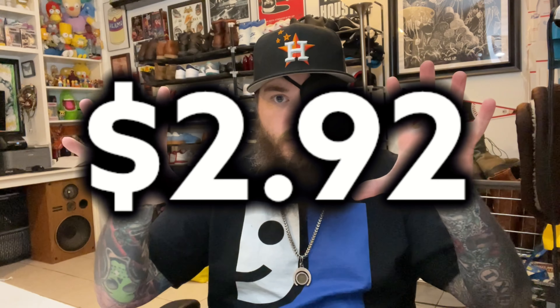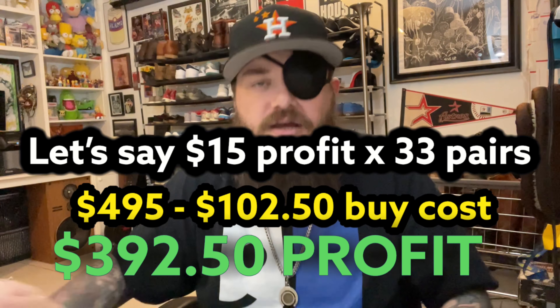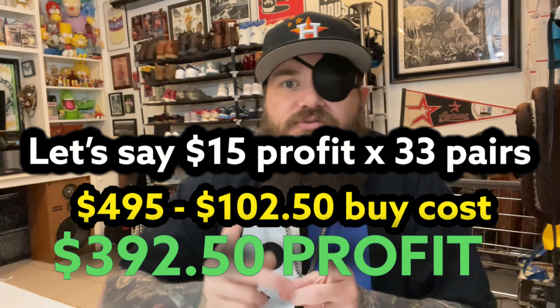I've said 'buy cost' probably 100 times in this video, so let me tell you what I spent. I spent $102.50 and got 35 items. If you take $102.50 divided by 35 items, you get a buy cost of $2.92 per pair. With a buy cost that low I could literally not even look up comps and just price everything at $35 or less and still make a ton of profit. The name of the game is moving shoes as quickly as possible so I can get more shoes.